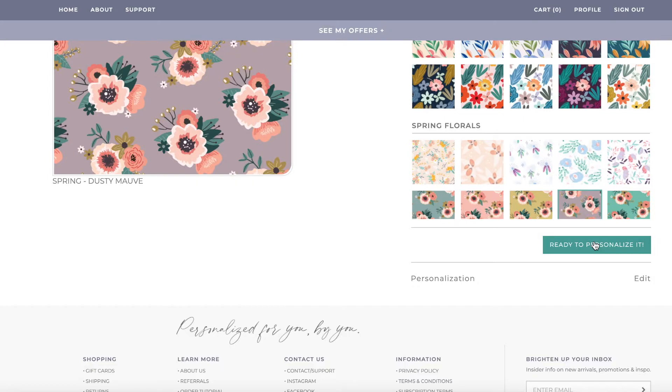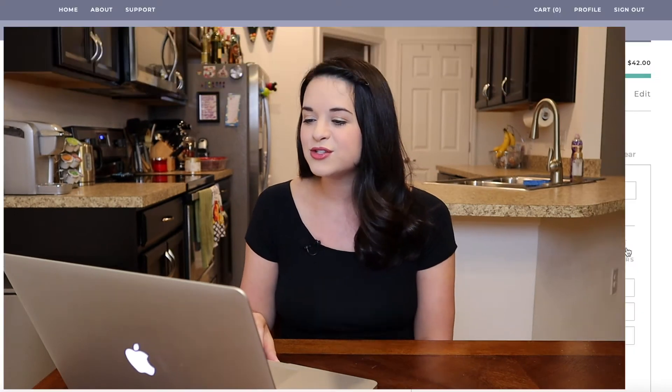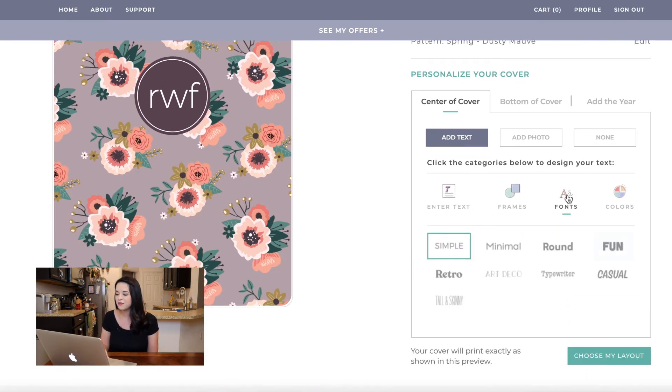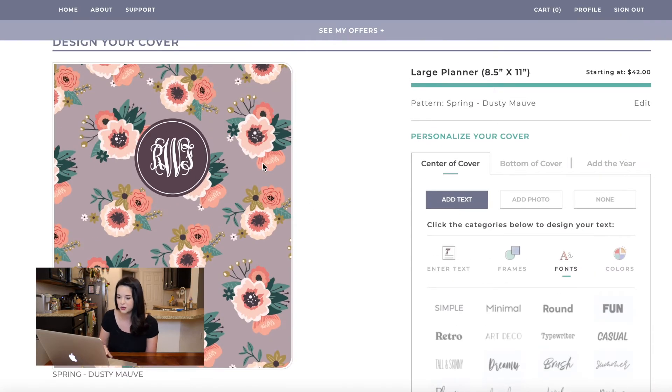The next thing is to click 'ready to personalize it.' Here I have the option to put my name, my initial, my monogram — anything I want, the world is your oyster. This is another area where their Instagram is like 'here are 7,000 ways to personalize your cover' and you're like, 'oh, I thought I knew what I wanted, but now I don't.' At some point you just have to pick something. So I picked my monogram. What's really cool is you can go and select different fonts — some of them are actual monogram fonts that support three letters on one line, like an actual looking monogram. I just like a really simple look, so that's what I went for.